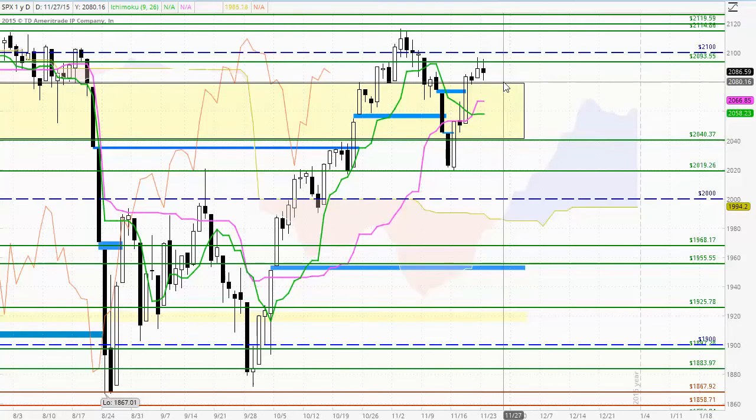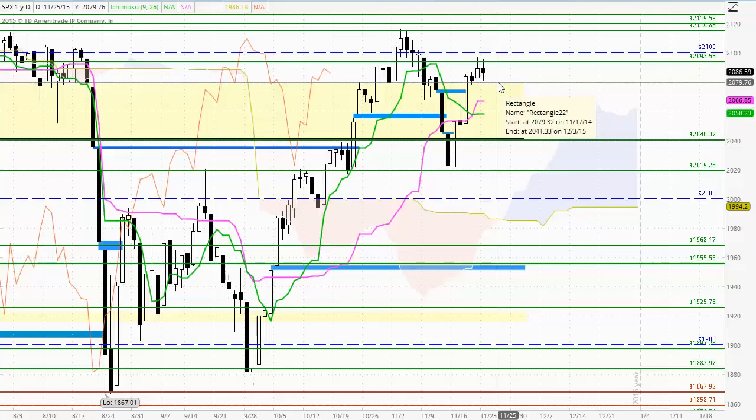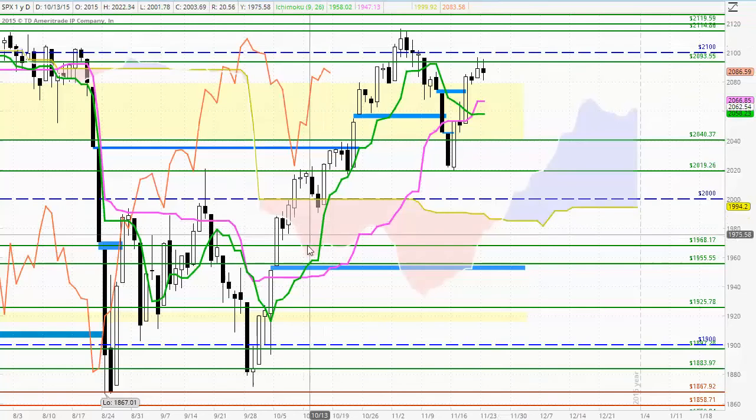Moving forward, this support will continue to be the benchmark for the sellers, down around 2080 to 2079, and if we do see the sellers come into the market strongly, looking for strong support to come in at the Kijun-sen around 2066. By the same token, the benchmark for the buyers is 2093, and if we can breach up through there we could easily end up trading to the round number 2100 and even perhaps beyond if we can build some momentum through there.